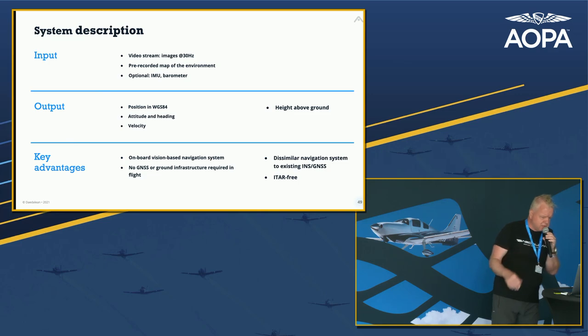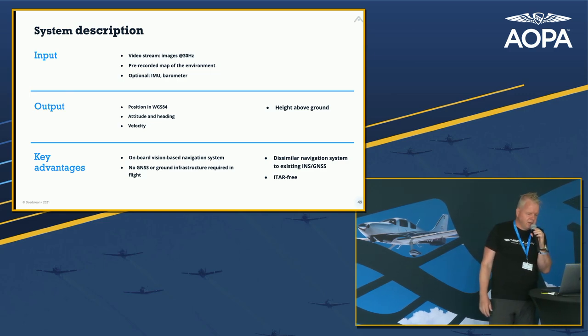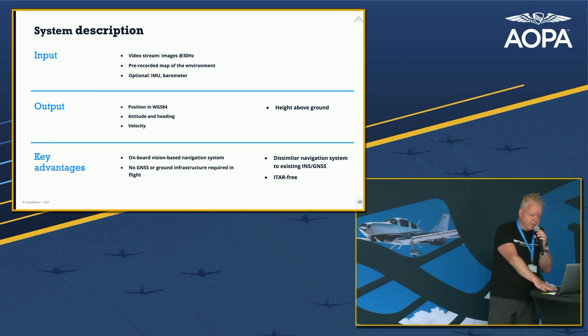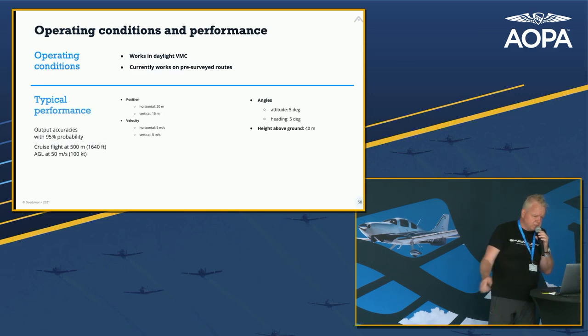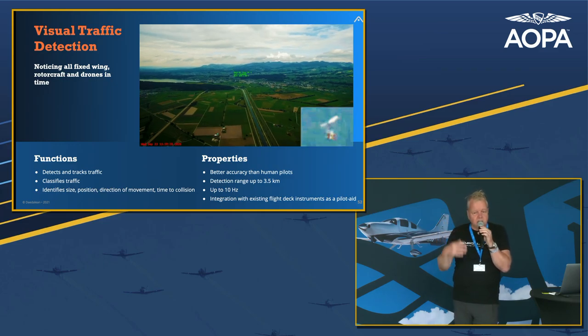Some technical details: it outputs GPS coordinates and attitude like an AHARS — roll, pitch, yaw — using nothing but the camera, so you can mix it with other signals for super accurate positioning. It works in daylight VMC. We have things on the roadmap to go beyond that. We're working on replacing the pre-surveying requirement with satellite imagery, which is doable in principle given time and money.